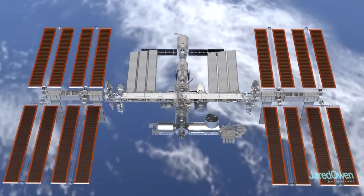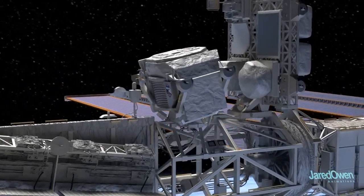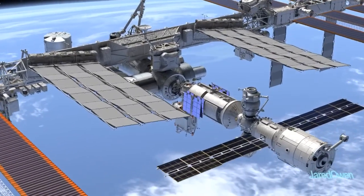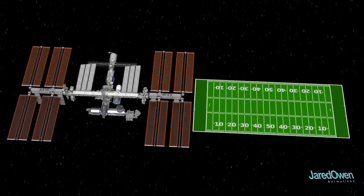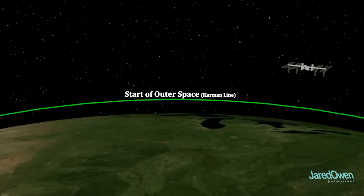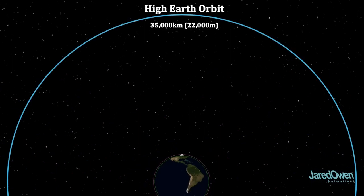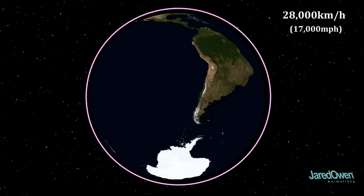This is the ISS as it looks today. It's mainly used to conduct science experiments that can only be done in space. There's usually six astronauts on board the station, and they generally switch out about every six months so that no one spends too much time in space. The station is about the size of an American football field. It's located just outside the Earth's atmosphere — this is called Low Earth Orbit. It's not very high up, considering that some satellites orbit much farther out. The ISS only takes about 92 minutes to orbit the Earth.